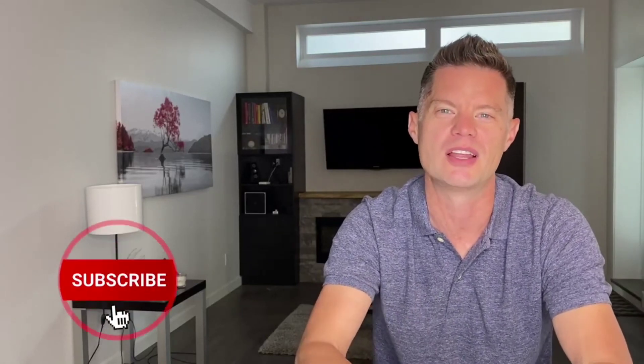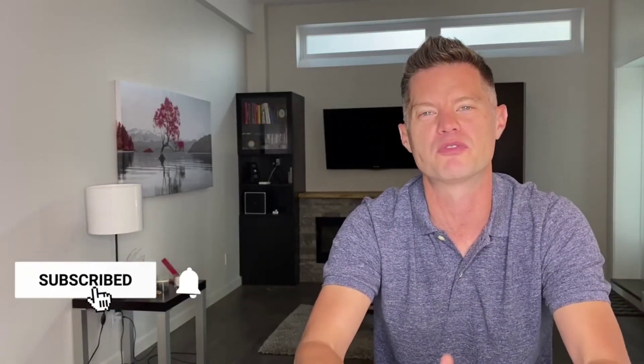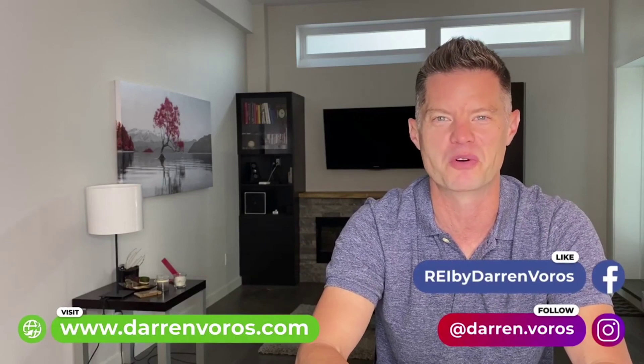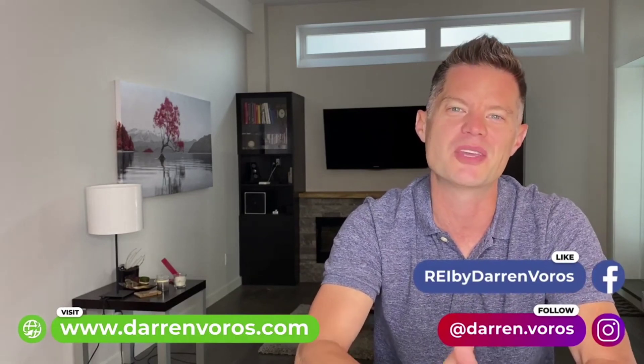If you like this strategy as well, go ahead and hit that like button below. You can also subscribe to my channel, hit the notification bell, and please feel free to leave comments and questions below. You can also follow me on Facebook, Instagram, or check out my website at darrenvoros.com. With that, thank you so much for watching — I wish you the best of success in your real estate investing journey and I look forward to hearing your success stories very soon.